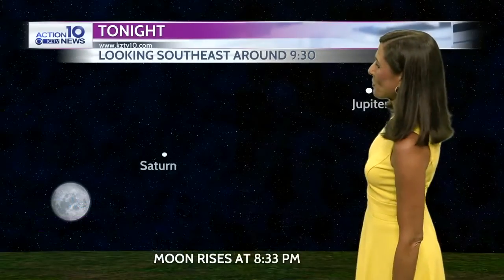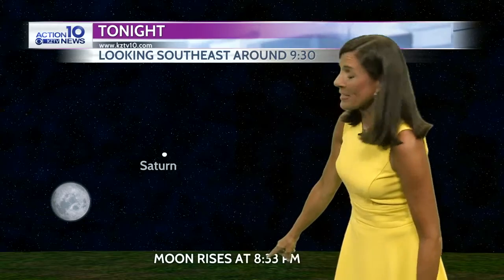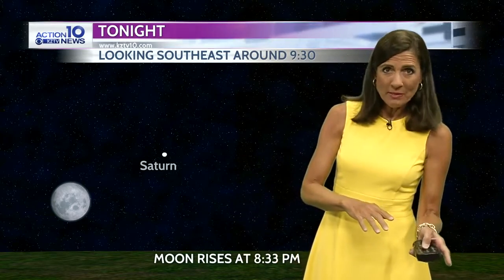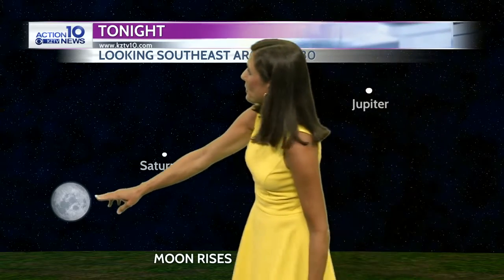Those high clouds should make for a pretty sunset this evening. The sun will be setting at 8:27. If you happen to have your camera out, take a picture for me and send it in. You can also get a shot of the moon — it's rising at 8:33. So as the sun is setting, we're going to have the moon rising. Give it a few minutes, though — maybe 10 to 15 minutes before you see it above the horizon.